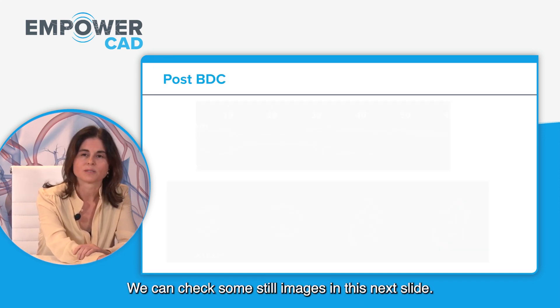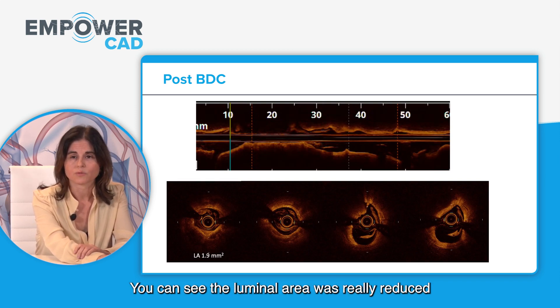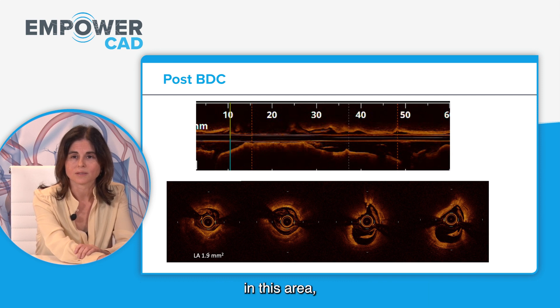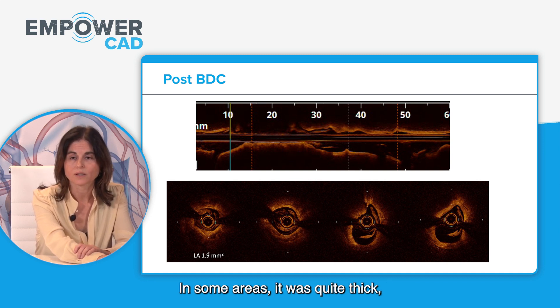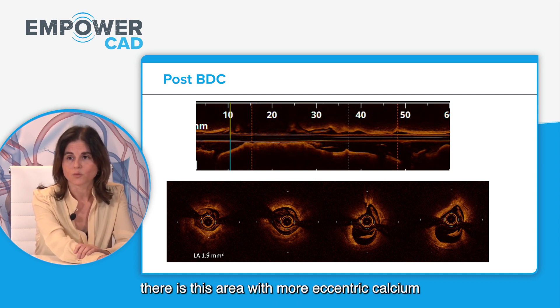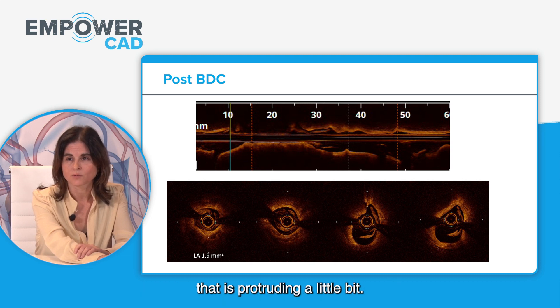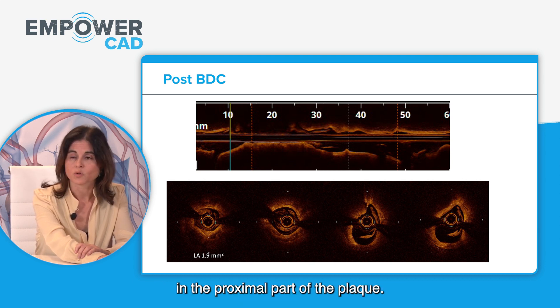In the still images, the luminal area was really reduced. From 3 to 12 o'clock you can see calcification. In some areas it was quite thick, as shown in the first two frames. To the right, there is a more eccentric calcium protruding slightly from 9 to 12, and then more eccentric calcium covered by thick fibrous areas in the proximal part of the plaque.